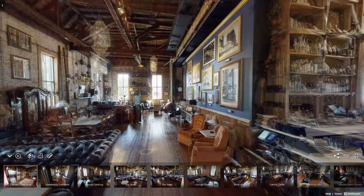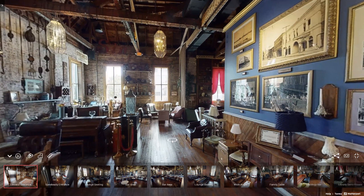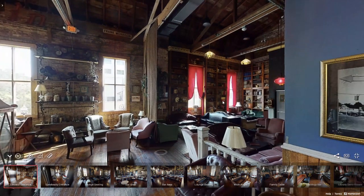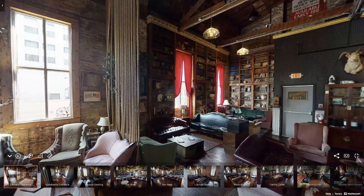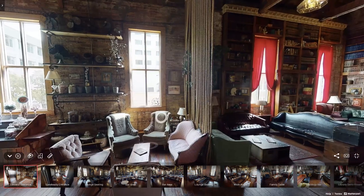Going further into the venue, this is our private event space. Right here is our library. This area is typically used for smaller groups. If you're looking at this area and thinking this is not enough space for my guests, not a problem at all — we can expand you into the general store as well.